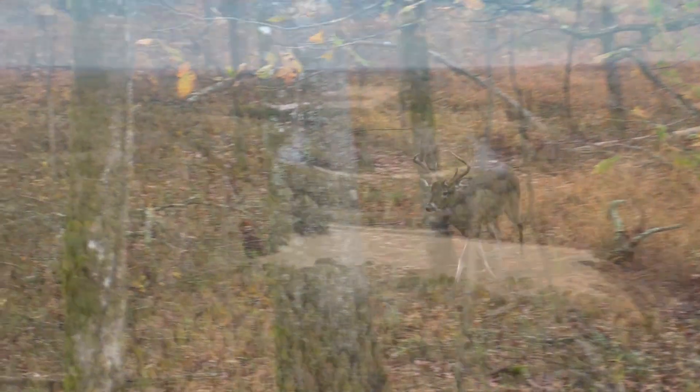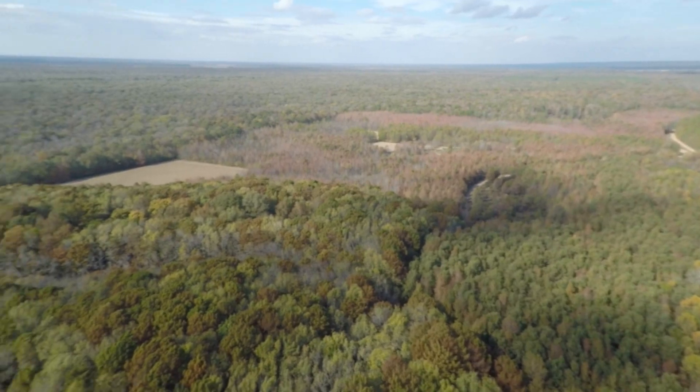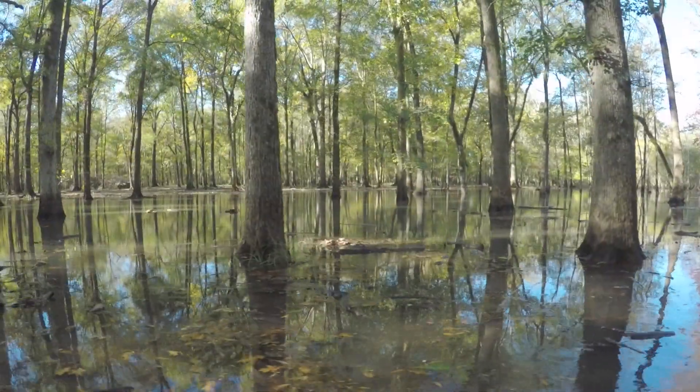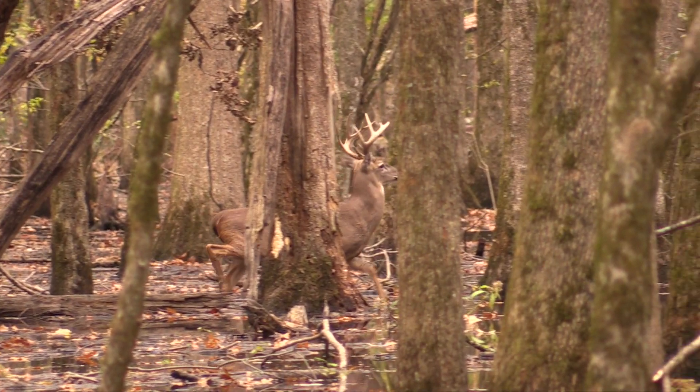Thousands of acres of gorgeous old-growth hardwoods dominate the landscape of this property. In the winter months, you'll find yourself navigating through cypress sloughs and flooded green timber, where waters are constantly stirred by an abundance of waterfowl. And you'll find yourself slipping through the bottomland forest, where whitetail rut is in full swing.